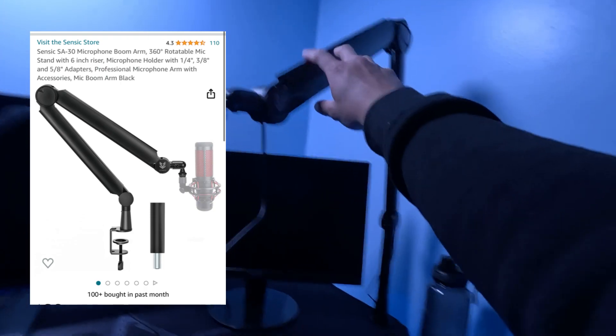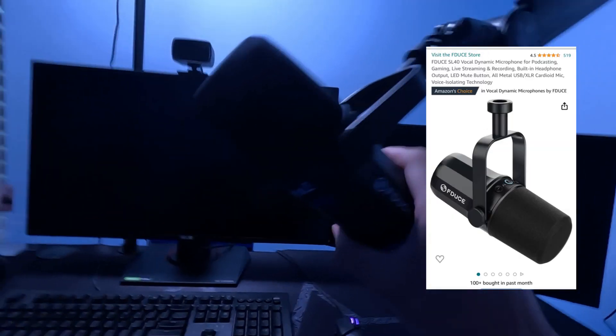Moving up here, I have the Zenzik SA30 boom arm which is connected to the Fiduze SL40. This mic sounds really good — I really like it, and I've already had people say the same. You have to mess with the volume settings and sensitivity a bit, but it's a dynamic mic so it picks up your voice very clearly with no background noise.